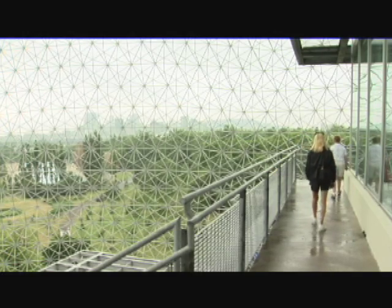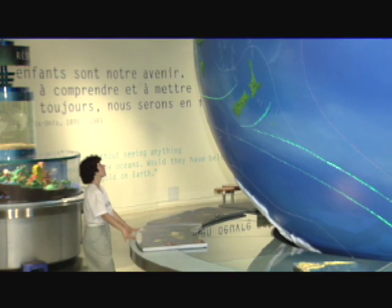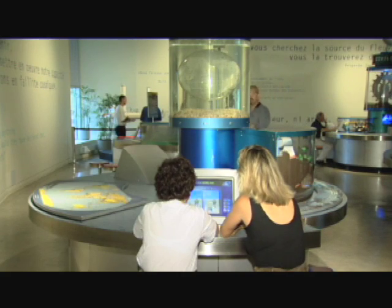One of Montreal's trademark buildings, up until recently known as the US Pavilion, was built for Expo 67. This geodesic dome has been transformed into the Biosphere, an exhibit whose main purpose is to sensitize the public about the importance of the preservation of water as a precious resource. The Biosphere has four large thematic rooms with a total area of over 12,000 square feet.